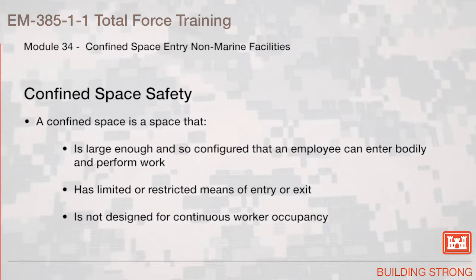What is a confined space? A confined space is a space that is large enough and so configured that an employee can enter bodily and perform work, and has limited or restricted means of entry or exit, and is not designed for continuous worker occupancy.